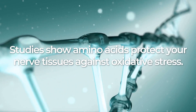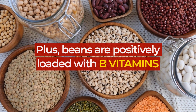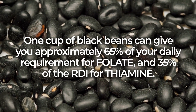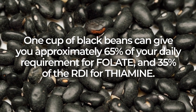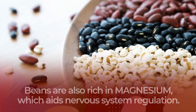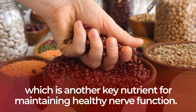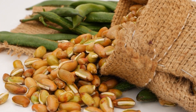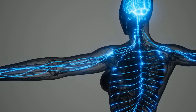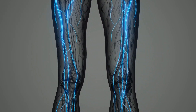Studies show amino acids protect your nerve tissues against oxidative stress. Plus, beans are positively loaded with B vitamins — one cup of black beans can give you approximately 65% of your daily requirement for folate and 35% of the RDI for thiamine. Beans are also rich in magnesium, which aids nervous system regulation, and they supply a wealth of potassium, another key nutrient for maintaining healthy nerve function. Regularly eating beans has been found to improve digestion and nutrient absorption, working to maintain nerve health while helping prevent further nerve damage for those already suffering from diabetic neuropathy.